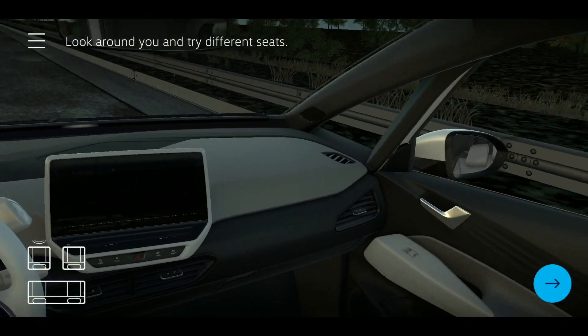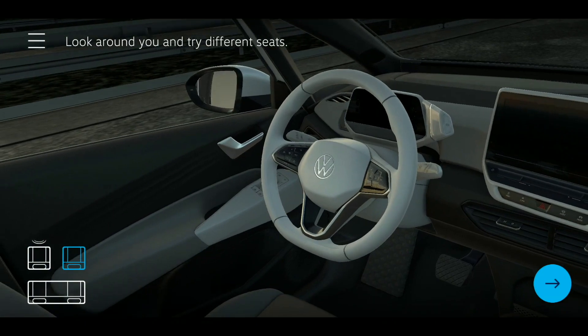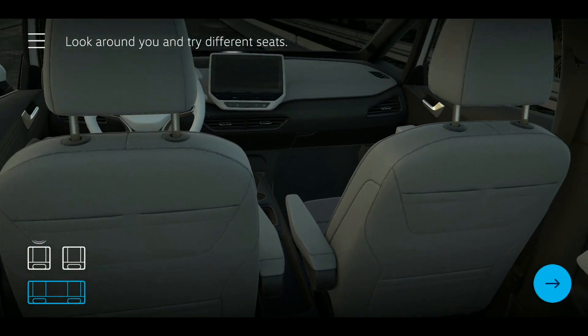By moving their device around, the user can also check out different visual perspectives from inside the car — for example, how it looks from the back seat.